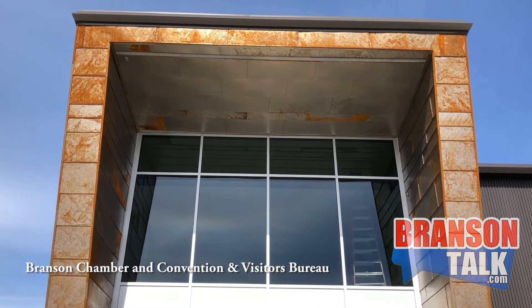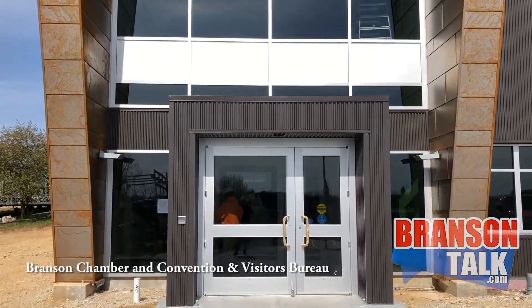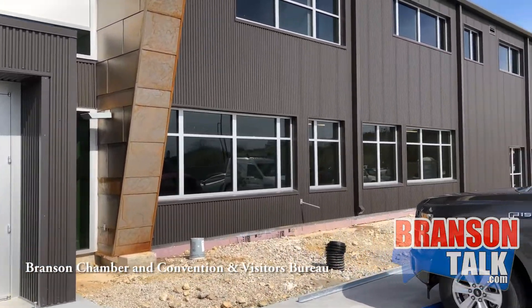Welcome to the almost finished Branson Lakes Area Chamber of Commerce and Convention and Visitors Bureau building. I don't think all of that's going to fit on the sign, so we're going to work on that.